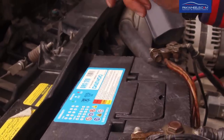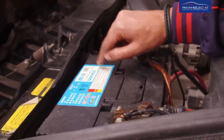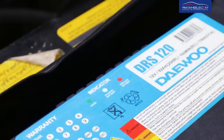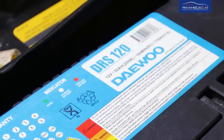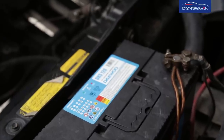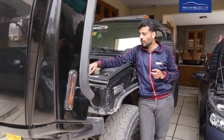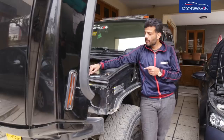The most important indicator for a battery is the Cold Cranking Amperage (CCA). This tells you how quickly the battery can start the car on the first attempt. Looking at this battery, it has 750 amperes CCA, and from my research, this is among the highest available in Pakistan. So if you want a reliable cold start, you need a battery with a high CCA rating.